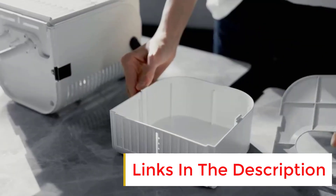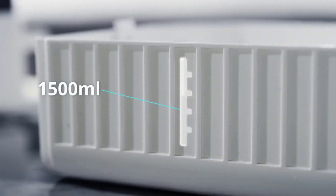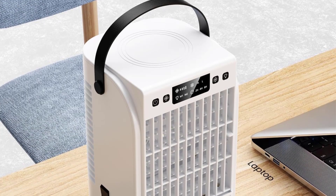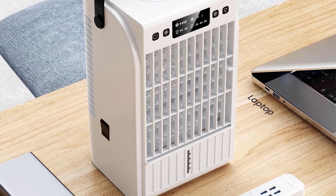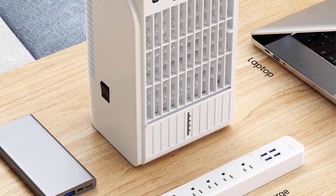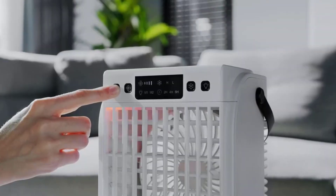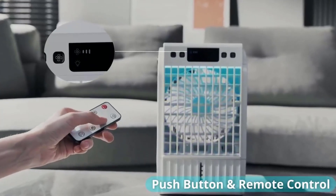The ZXTBS features two spray modes for a custom cooling experience. It provides a refreshing and powerful breeze, especially when positioned directly in front of you. The adjustable settings allow for personalized comfort, whether you need a slight breeze or a stronger cooling effect. The reviewer also appreciated how quiet it runs, ensuring a peaceful night's sleep without any disturbance.